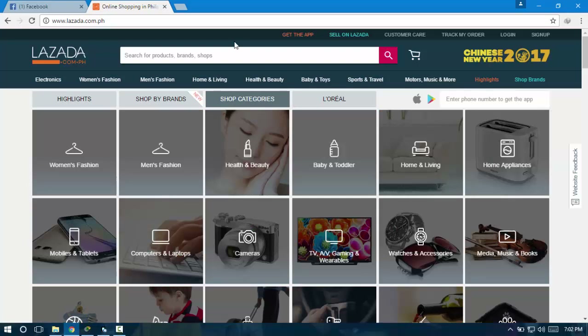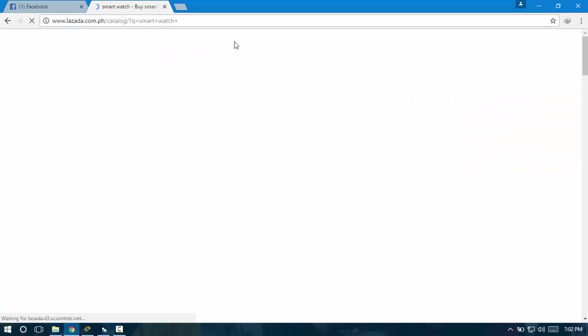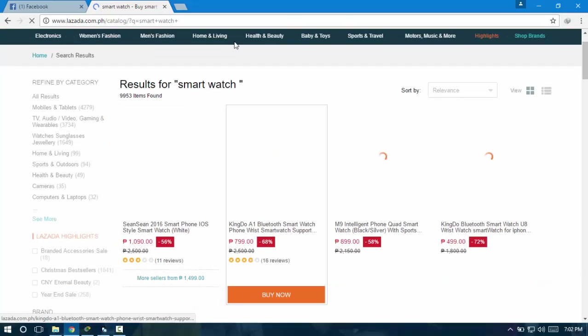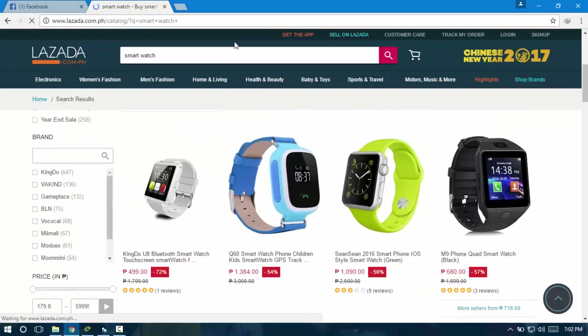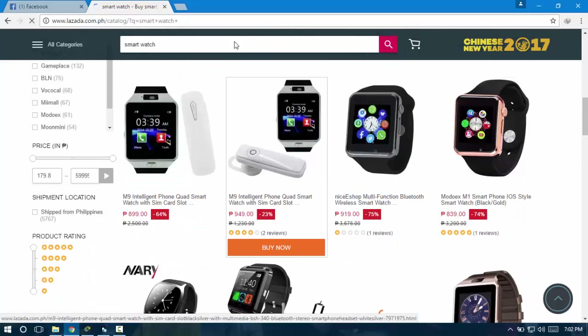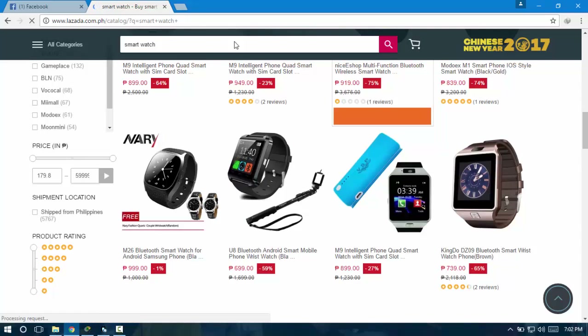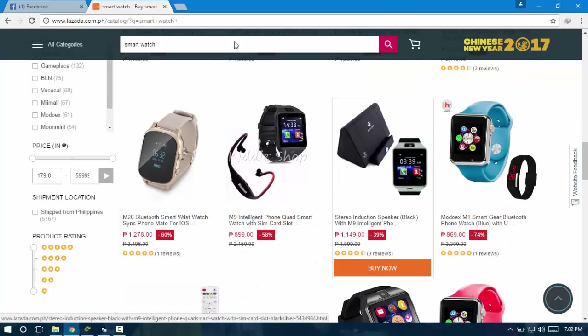Hey guys, in today's video I will show you how to buy a product on Lazada using your PayPal account. All you have to do is find what item you need to buy. I will buy a smartwatch, which is really cool. Just search that up and try to find — I'll try to find the cheapest one. Here are some items right here and I'll go with the cheapest one.